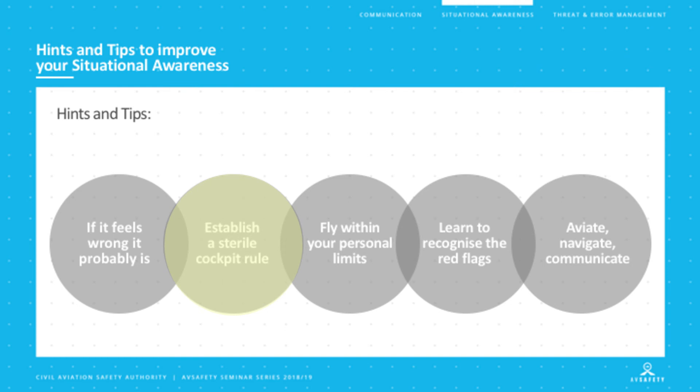Secondly, a sterile cockpit rule. The airlines and the military are very hot on sterile cockpit — all that really means is that from pushback to departure and climb through about 10,000 feet, the only conversation on the flight deck is operationally relevant. We don't talk about the footy scores or what we're doing Saturday night. The same applies on descent from about 10,000 feet until we're at the gate. Why? Because that's the busy part of the flight where distraction has the potential to reduce our situational awareness. You might want to think about asking your passengers to keep the conversation down when we're in the circuit area, or stay quiet unless they see something I need to be aware of.